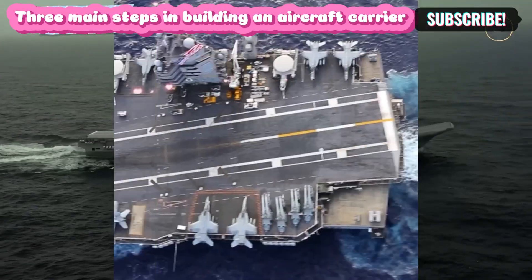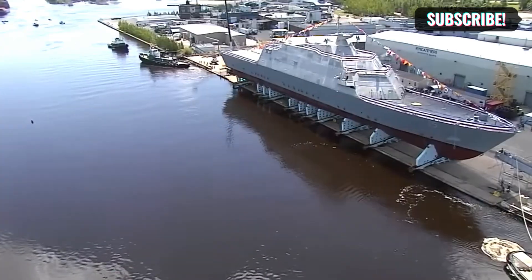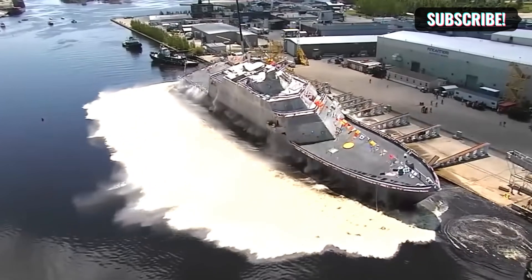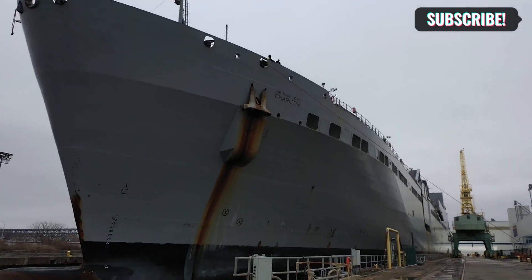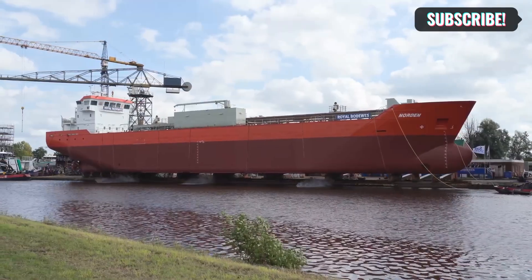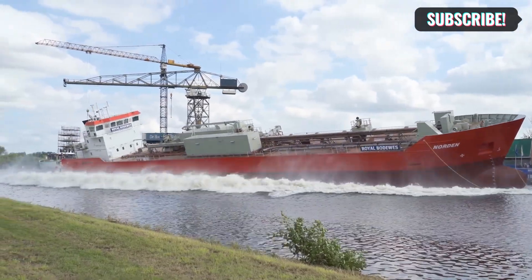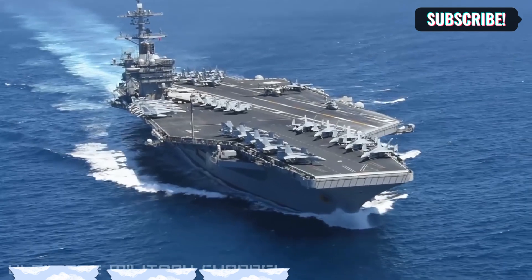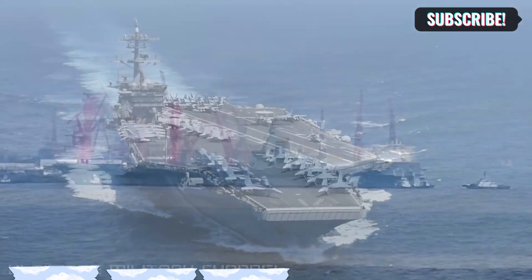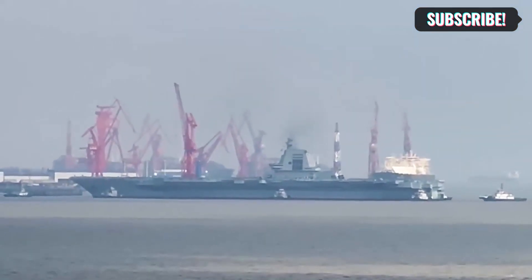There are three main steps in building an aircraft carrier. First, they start by laying down the ship — it's like the ship's birthday when they put the first piece of metal in place. Next, they launch the ship into the water, a big celebration. Finally, the ship is commissioned when it's ready to work, but before that, they have to do sea trials to make sure everything works right. These tests help fix any problems before the ship starts its job.